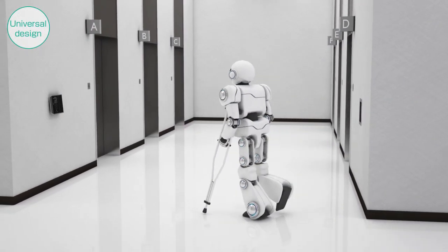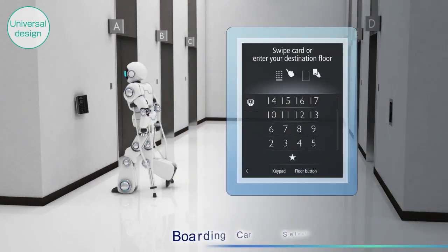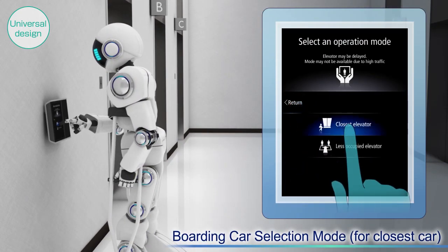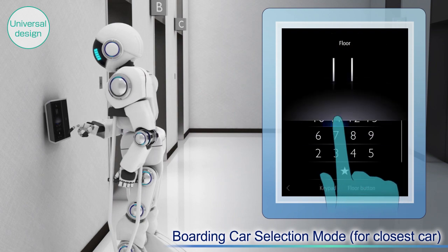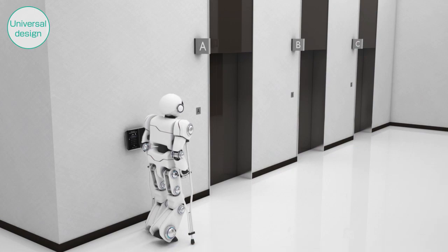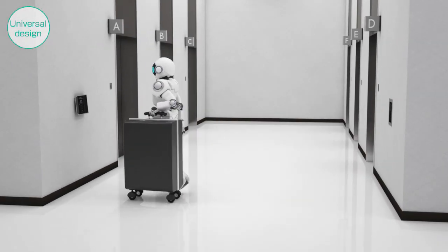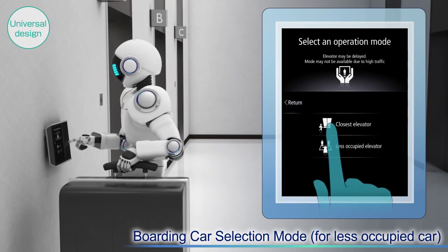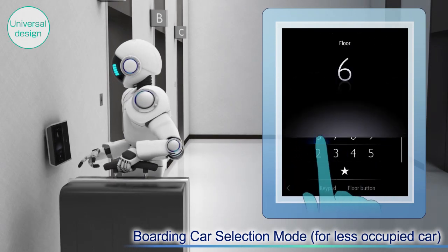Our DOAS is also equipped with other functions to support diversified users. Users who have injured legs or otherwise have difficulty with mobility can request the closest car through the operating panel. Users who are carrying a large amount of luggage or who are disabled and need extra space can request a car that is comparatively less crowded.